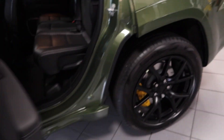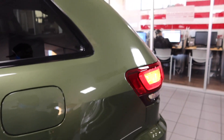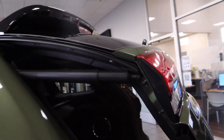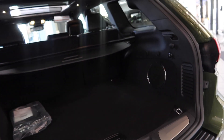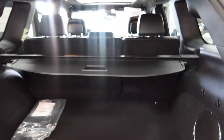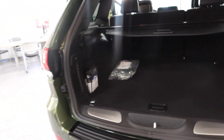Y'all gotta check out this trunk — look how it opened up. You would swear somebody was in there, how smooth it opened. As y'all can see, we got the speakers back here and this is all just a luxurious suede feeling. This is the perfect SUV to come get from my boy Sam.